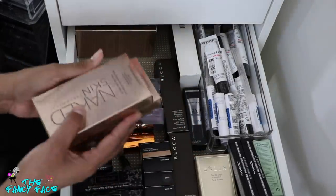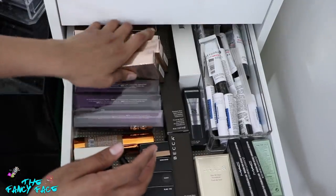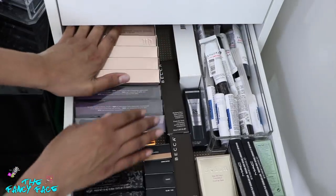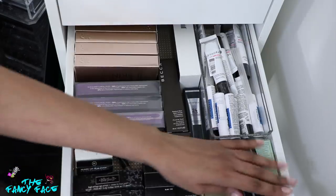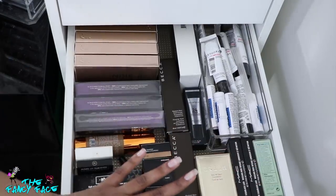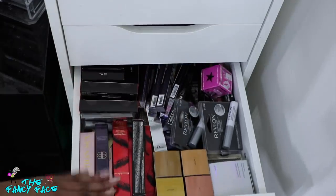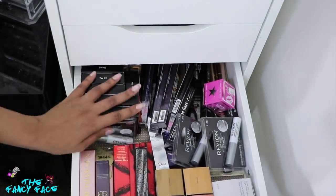And you guys know if you know me that I have a ton of backups of the Naked Skin Ultra Definition Powder Foundation in Medium Dark Golden — those are my babies. I have like a ton of these. These were discontinued but always on sale, and anytime something goes on sale I'm like — I will not be without my favorite products, I refuse.